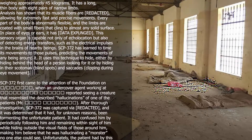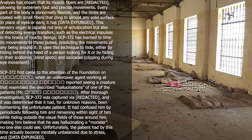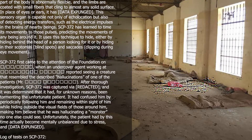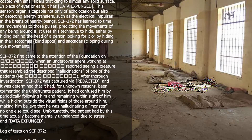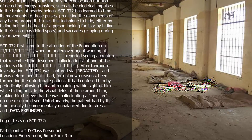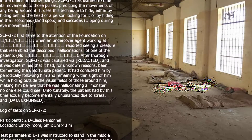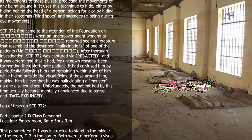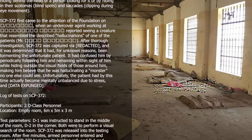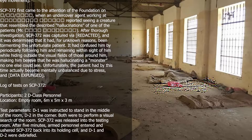SCP-372 first came to the attention of the Foundation when an undercover agent working at a redacted location reported seeing a creature that resembled the described hallucinations of one of the patients. After thorough investigation, SCP-372 was captured via redacted means. It had been tormenting the unfortunate patient for unknown reasons, periodically following him and remaining within sight while hiding outside the visual fields of those around him, making him believe he was hallucinating a monster no one else could see. Unfortunately, the patient had by this time become mentally unbalanced due to stress, and data expunged.